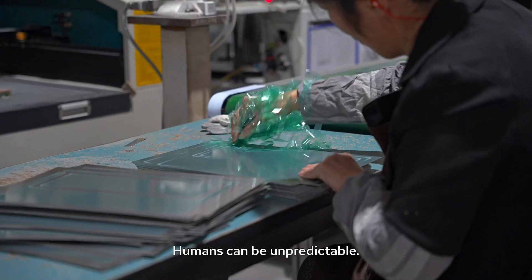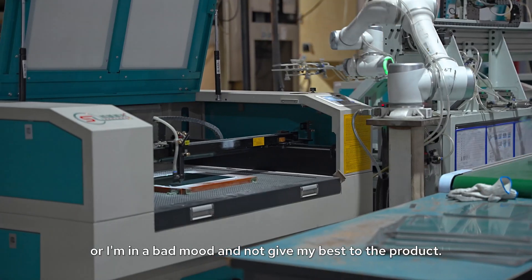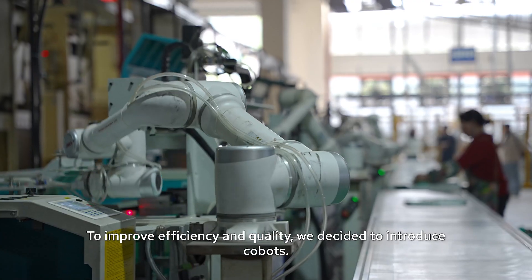Humans can be unpredictable. Maybe I'm not feeling well today and decide to skip work, or I'm in a bad mood and don't give my best to the product. To improve efficiency and quality, we decided to introduce Kobots.